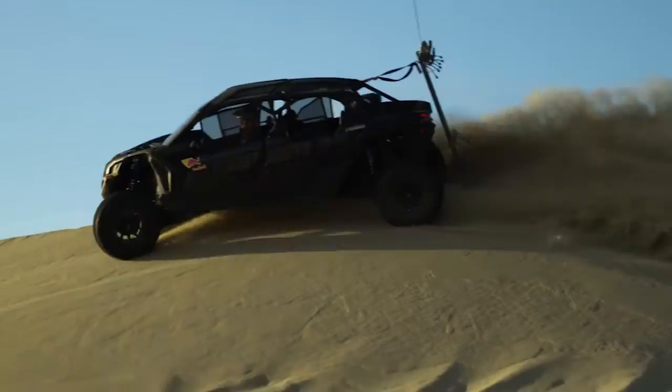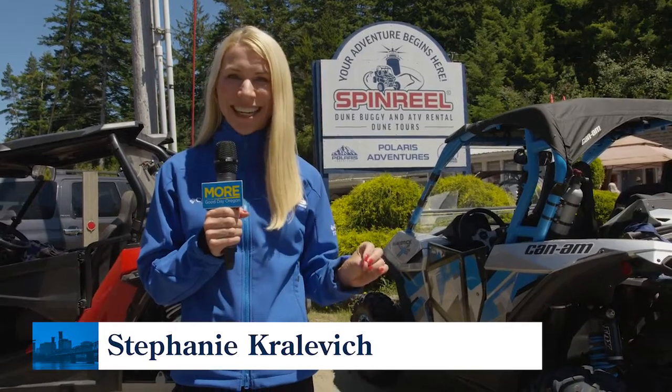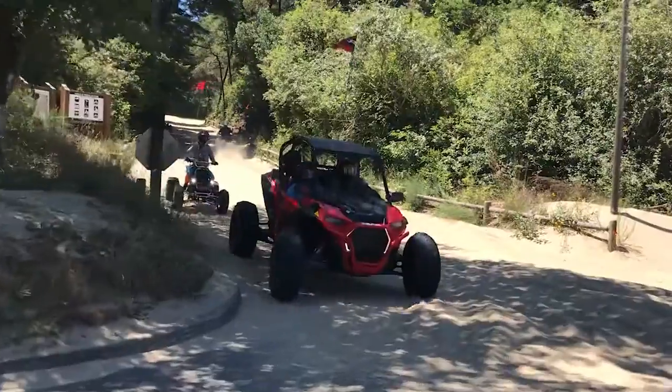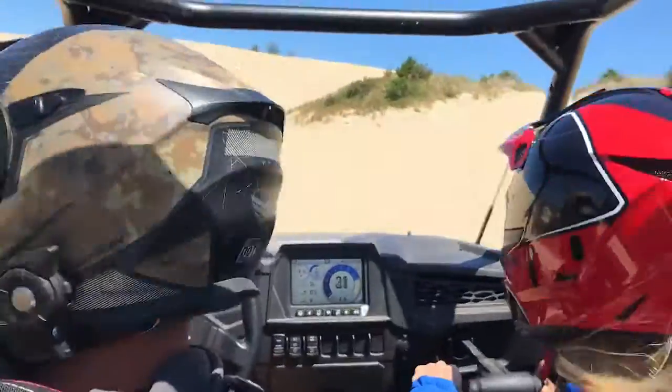If you've never visited the Oregon Dunes before, this part of our state is a must-see. We are at Spin Reel ATV and dune buggy rentals for a wild ride. It feels like nature's roller coaster out here.